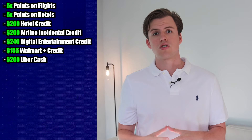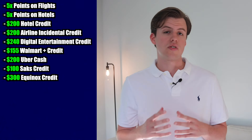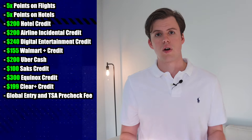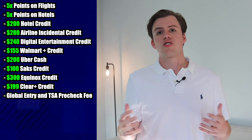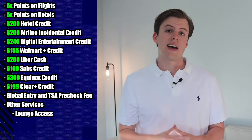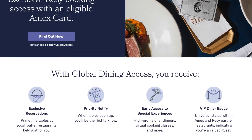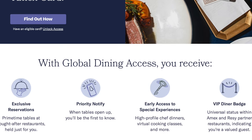You get $100 towards Saks, a $300 Equinox credit, $199 for Clear Plus, as well as TSA PreCheck and Global Entry fees reimbursed. There are also more service-related benefits such as lounge access, Global Dining Access by Resy which gives you early access to some reservations, Marriott and Hilton Gold status, and a lot more.